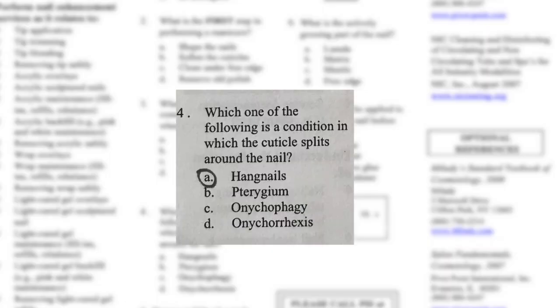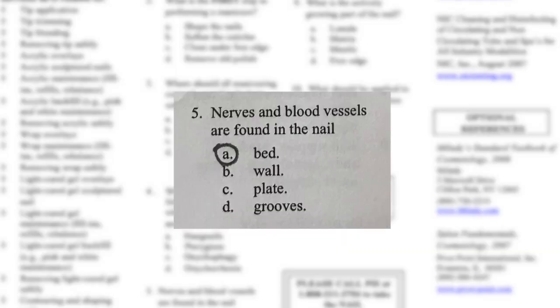Number four: which one of the following is a condition in which the cuticle splits around the nail? The options were pterygium, onychophagy, onychorrhexis, or hangnails. I obviously thought it was hangnails — I don't even know how to pronounce the others. Manicurists don't go walking around saying 'pterygium' — the only one I knew was hangnails, because it's around your cuticles and it does split. And the answer is hangnails — correct!